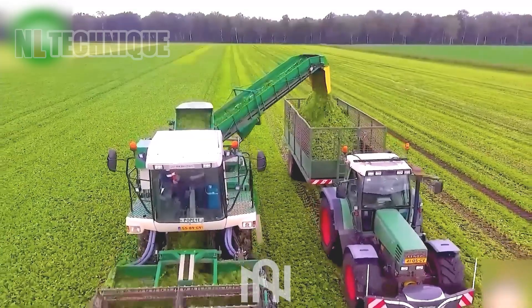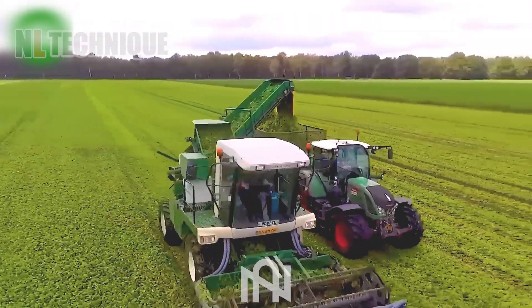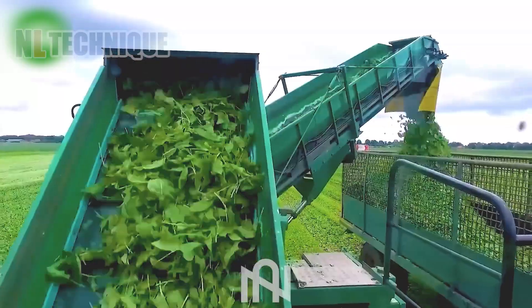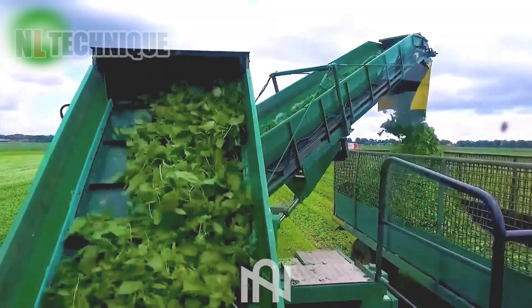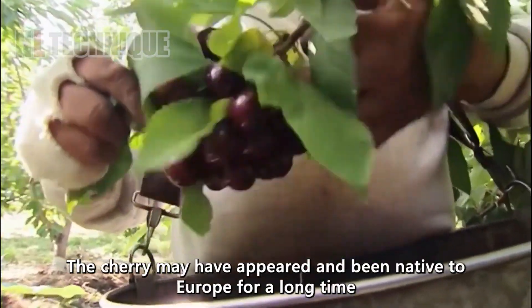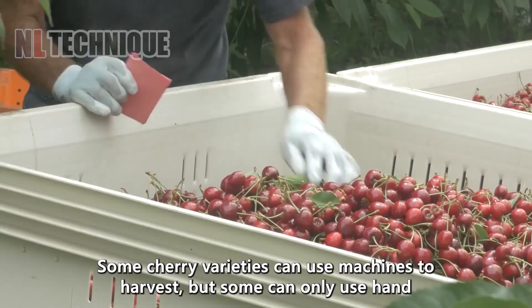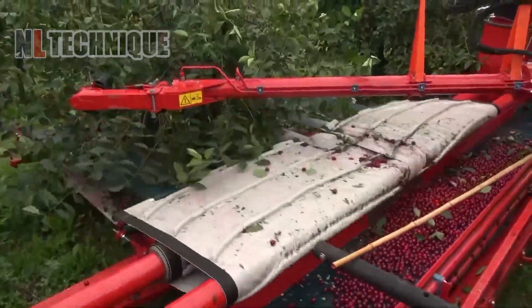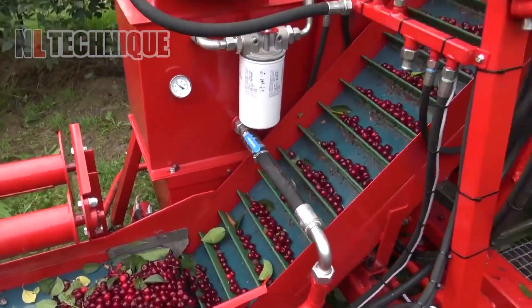Witness the spinach leaf giant! This massive machine effortlessly handles the journey from field to table. Like a gentleman picking up the cherry leaves, the cherry fruits fall into the harvester and end up in the basket, getting ready to go to the factory.